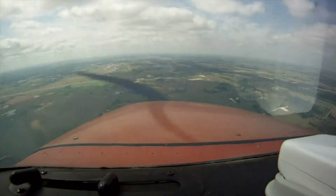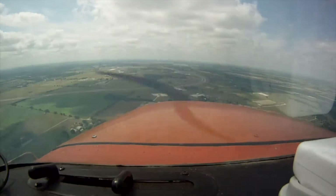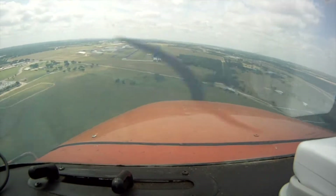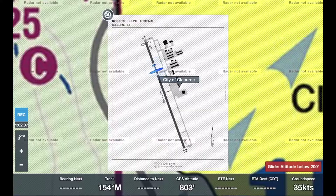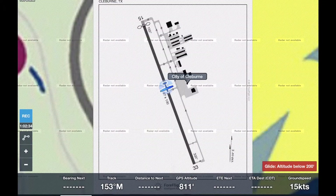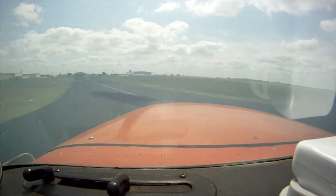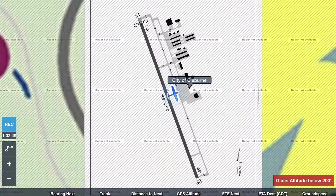One mile final runway 1-5. Let's check the wind — 1-7-0 at 1-7 knots. We landed — that wasn't a good landing. Sorry about that. That was fine. I was a little too slow and too high so I dropped. Cleburne traffic, Skyhawk 02 Victor, clear of the active on golf, Cleburne.